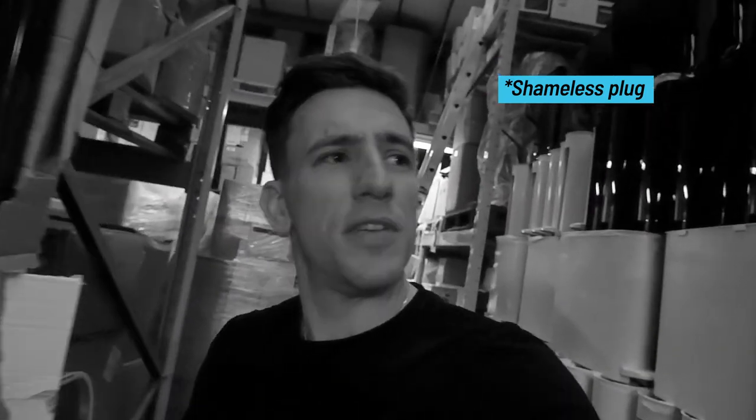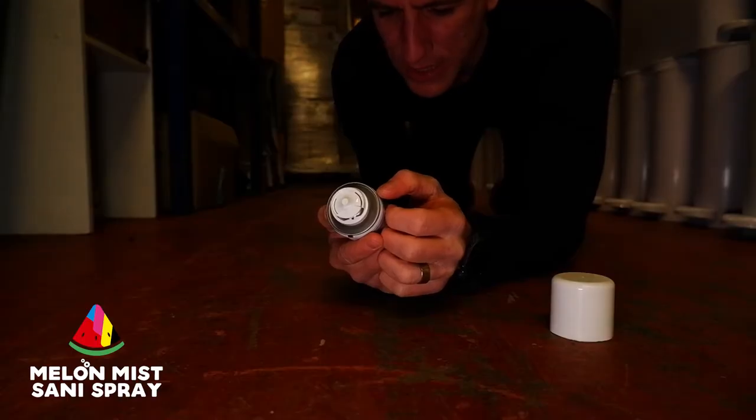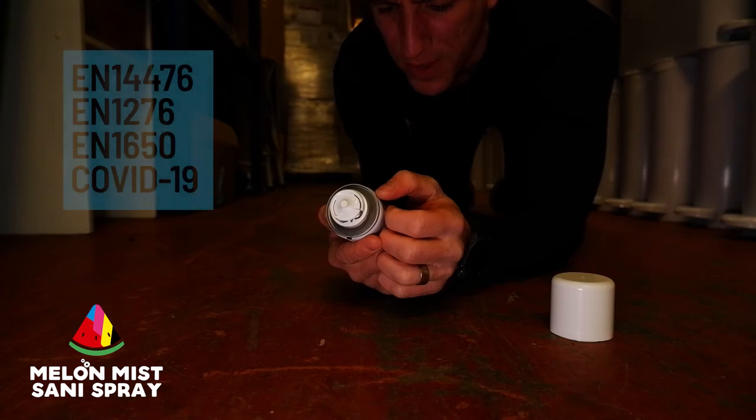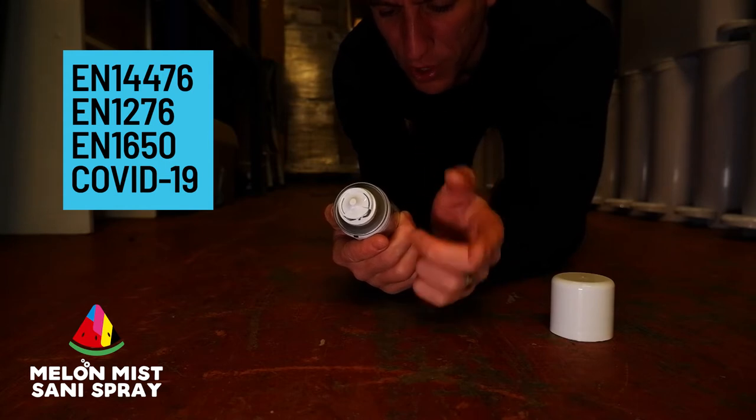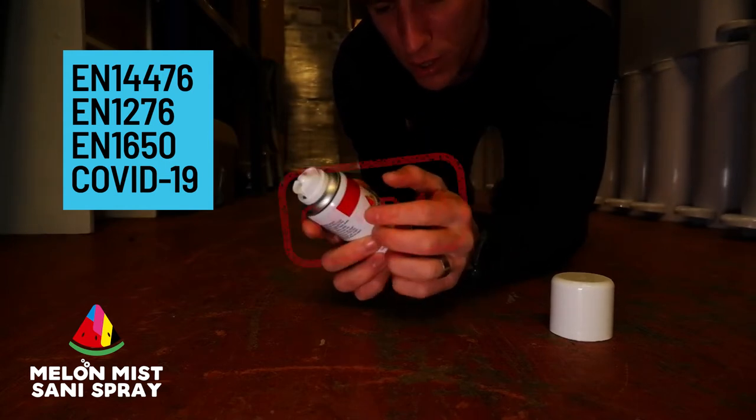So down here by the old famous wall of sanitary bins — Source Hygiene at your service for your washroom services needs. Melon Mist Sani Spray: fully tested, BS EN 1447612761650. Killed pathogens, coronaviruses, including COVID-19.